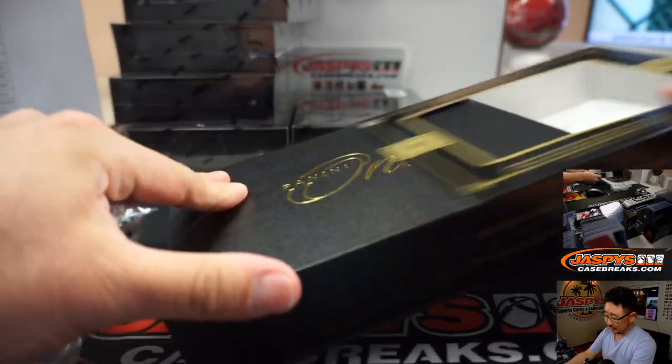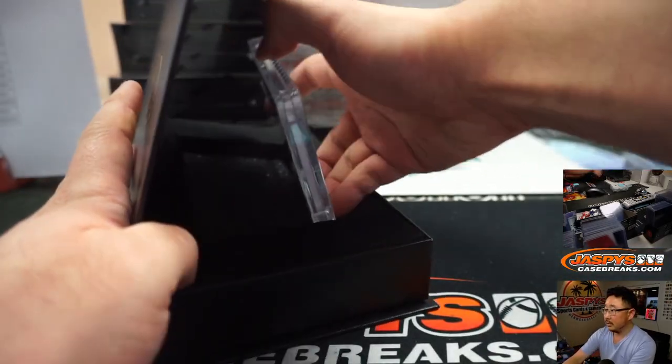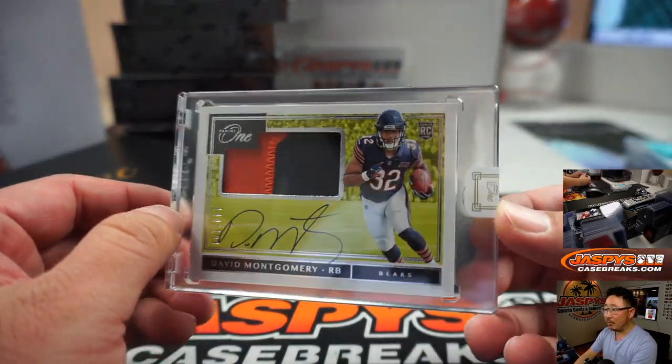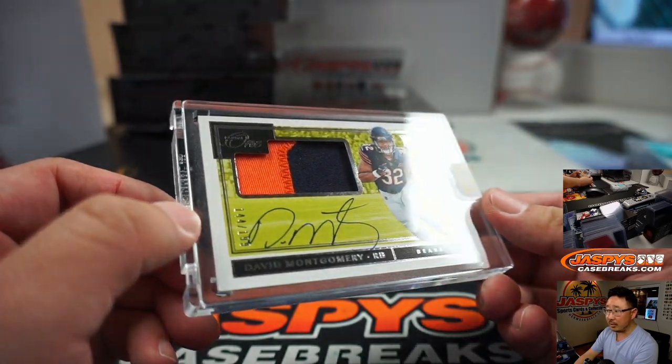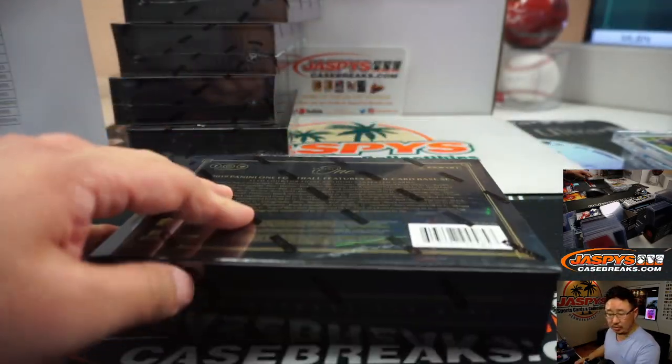Next box. Going to be... David Montgomery — 144 out of 199, two-color patch and auto. For the Bears, that's going to be going to Jacqueline Morales.